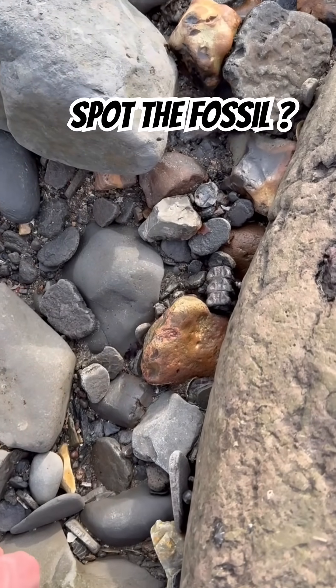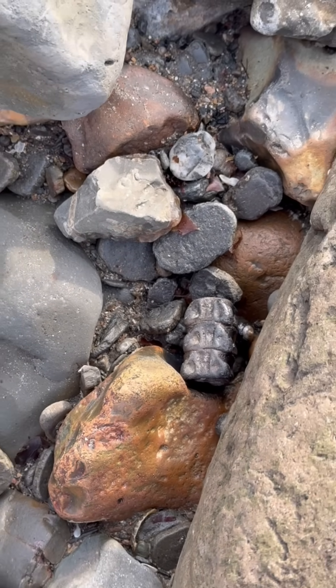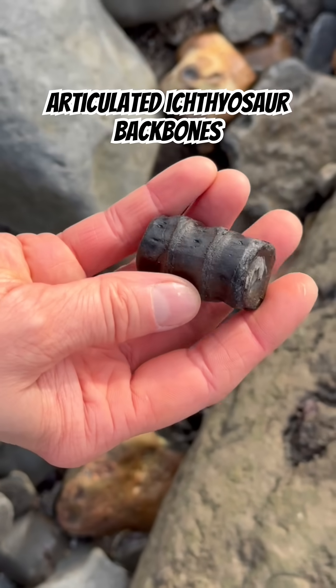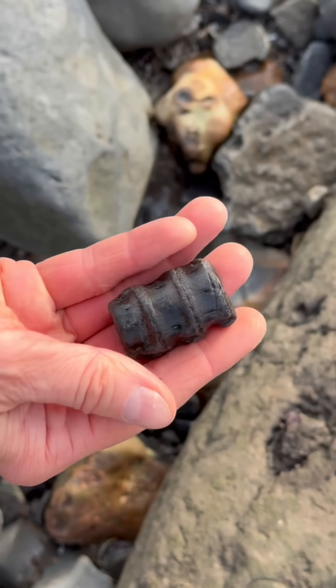Spot the fossil on my guided fossil walk with Anganeshka. Can you see it? She's just going to pick it up. She spotted this wonderful articulated ichthyosaur backbone piece. Isn't that beautifully eroded there?